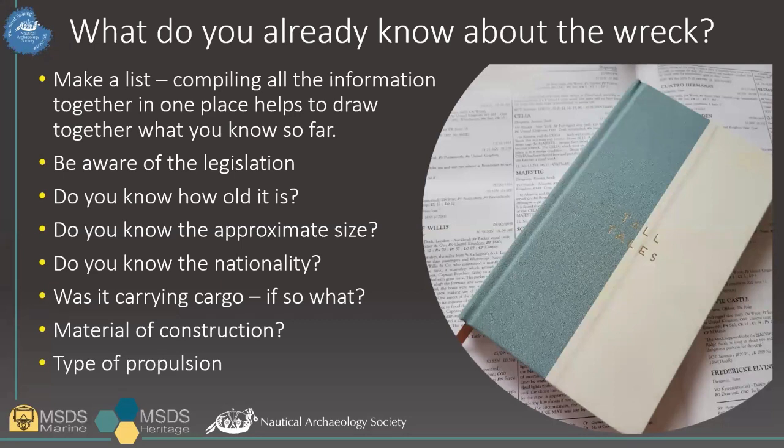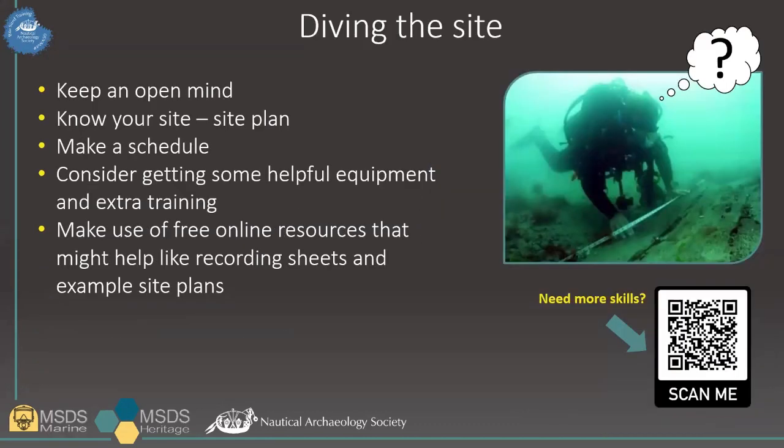Make sure that you record what you find, both on the wreck and as part of your desk-based research, and before you get too far into researching, check to make sure it isn't already recorded somewhere. Do you know how old the wreck is, the size, the nationality? Is there any obvious cargo? Which material is the wreck made of? What is the method of propulsion? When you know which questions you want to answer, you can plan what you want to record on your dives.